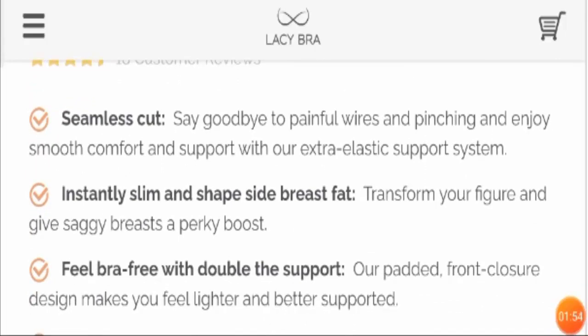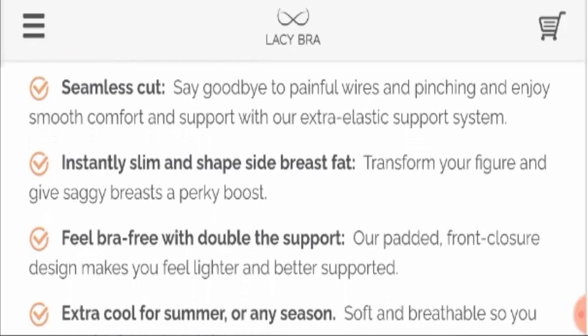It comes with a seamless cut, which means you need not worry about those painful wires and pinching — enjoy smooth comfort and support. With that extra elastic support system, it also instantly slims and shapes side breast fat, so it transforms your figure and gives saggy breasts a perky boost.